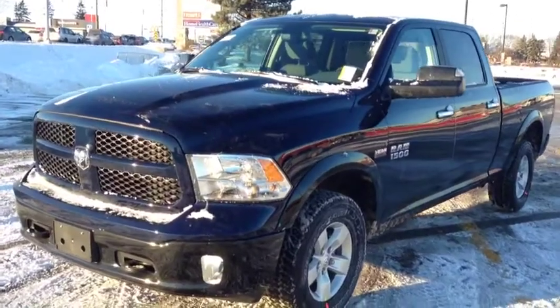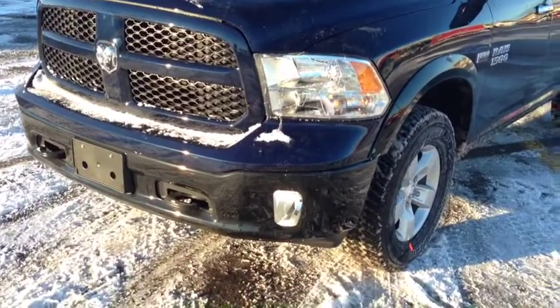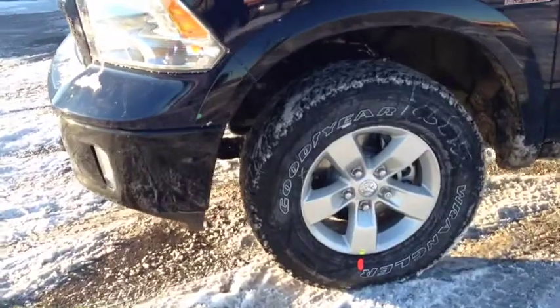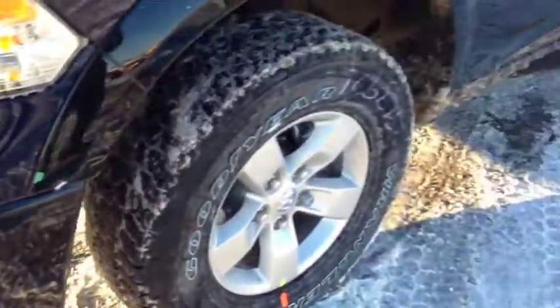As you can see, we have this beautiful True Blue color with a dark navy tone. The Outdoorsman comes with front tow hooks and fog lights, as well as these beautiful 17-inch wheels with a Goodyear Wrangler tire. The Outdoorsman also has beautiful black fender flares right here.